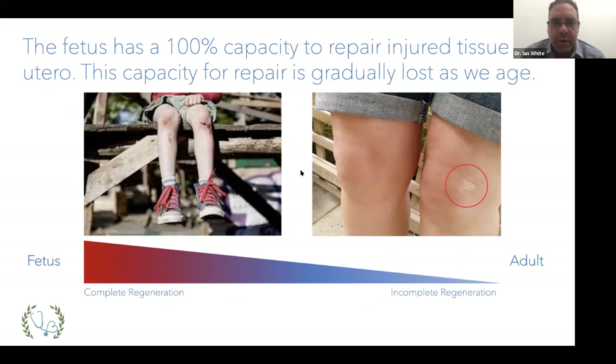During fetal development we have 100% capacity to repair. Scientists demonstrate that in utero, if injuries are caused, fetuses can completely repair their tissue to a point where you'd never know they were injured. After birth we lose that regenerative capacity as we reach adulthood. As a child you may have scraped your knees with no scars to show for it because regeneration was very strong. Now if you fall and scrape your knees, you'll develop much more scarring because the body no longer has that robust regenerative capacity — it's basically shut down the cells that facilitate that repair.